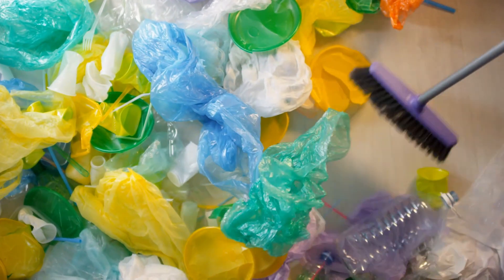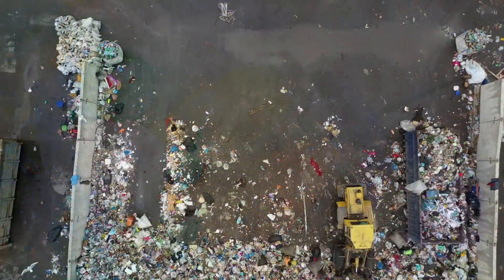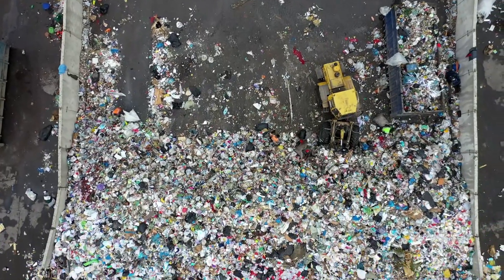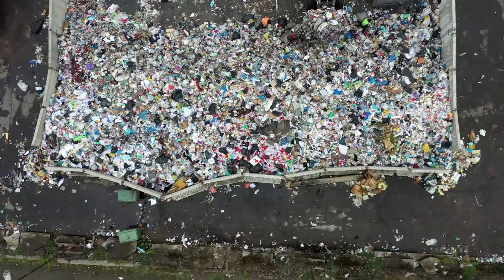Did you know that the world produces over 300 million tons of plastic every year? It's an astounding figure, and what's more shocking is that much of this plastic ends up polluting our oceans, landfills, and ecosystems.